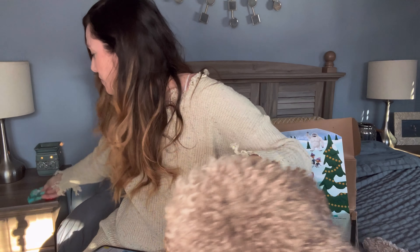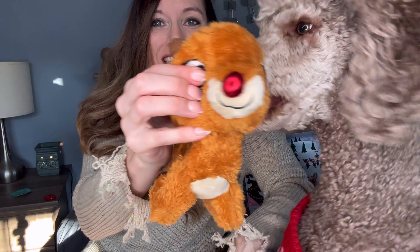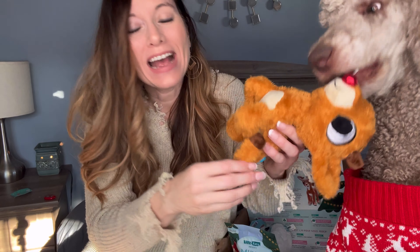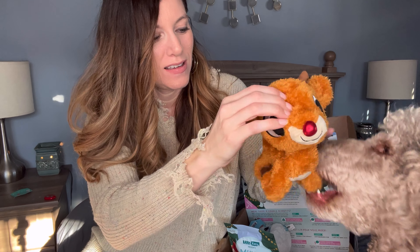Let's take the tag off first. Make sure there's nothing on there for you to swallow. So here is the Rudolph. It has a little squeaker — so cute, so soft. It has a little crinkly in there as well as a squeaker. There is like a round ball as the head. Super cute, super fun. He loves the crinkly and the squeaking sounds of the Rudolph.